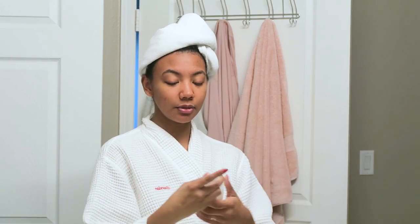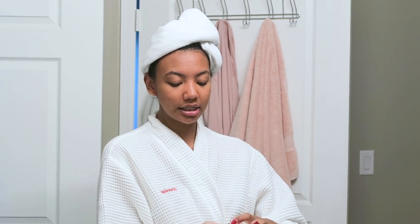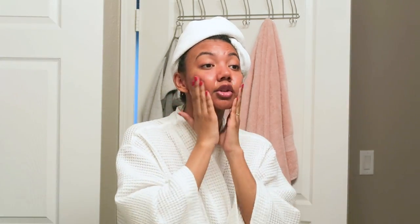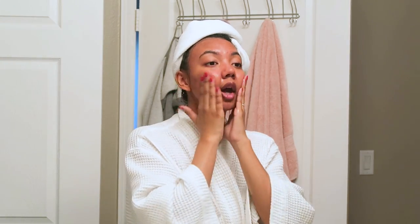We're going to start with the skincare routine, beginning with cleansing. This is the Glossier Milky Jelly cleanser — one of my favorites that I've talked about since 2016. It's a great hydrating cleanser and it's low pH, so it won't strip your skin. It's really important to use a low pH cleanser because our facial skin is naturally a little acidic, and if the pH gets too high it will damage our skin barrier.